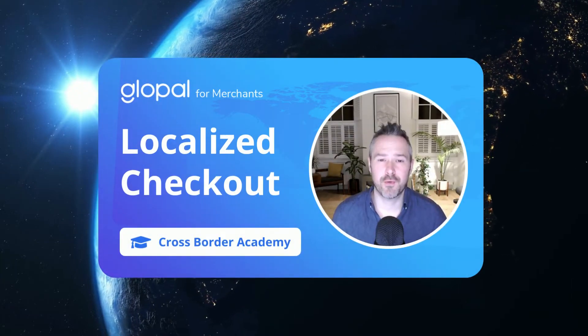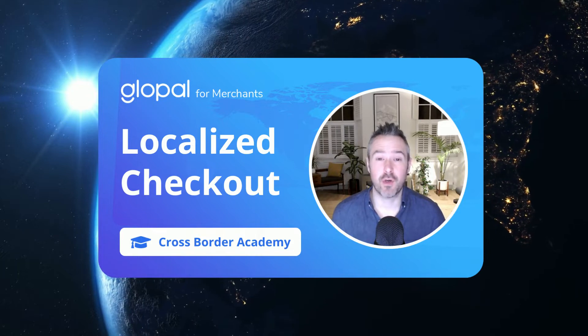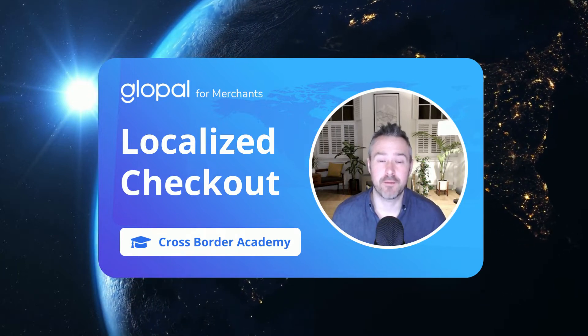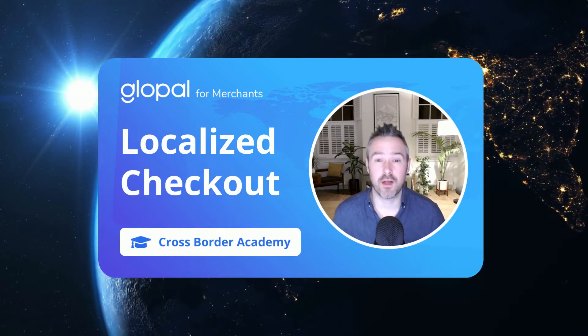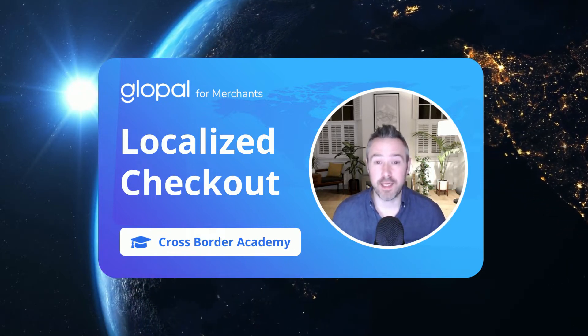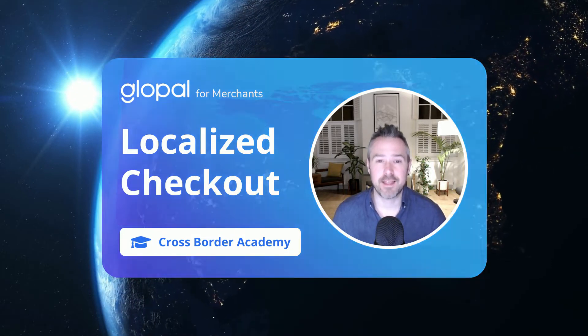Welcome to Glopal's Cross-Border Academy video series. In these videos, we explore some of the challenges and opportunities around cross-border trade. In this specific video, we're going to be talking about why it's important to localize your checkout and how, by getting it right, you can dramatically improve your international conversion rates. Let's get into it.